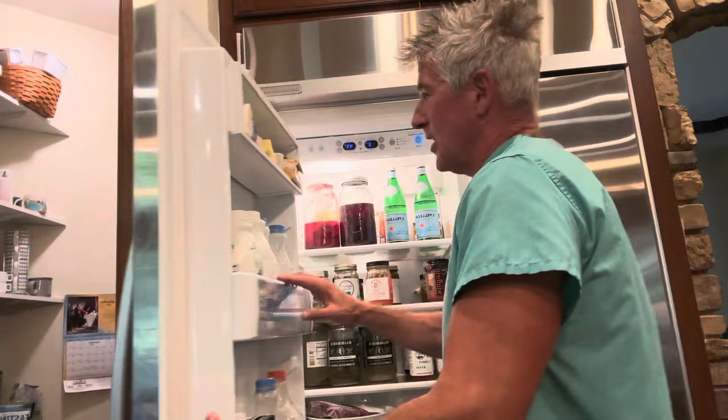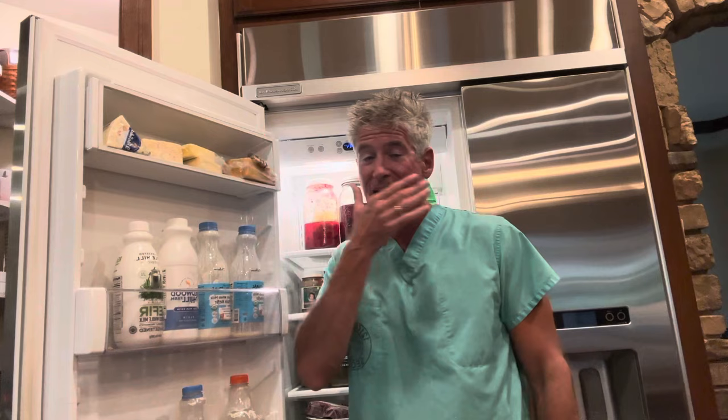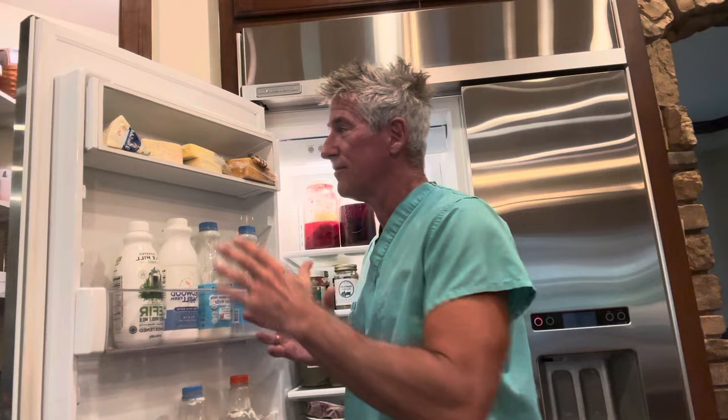So what do I have inside here? This is not a setup. I have done nothing special. I just was going to my refrigerator and I said I should probably do a video on what's inside. So — aged cheeses. I love aged cheeses. I don't buy Kraft American singles. I buy aged gouda, aged cheddars, blue cheeses, gorgonzola, and roquefort. I really like those.